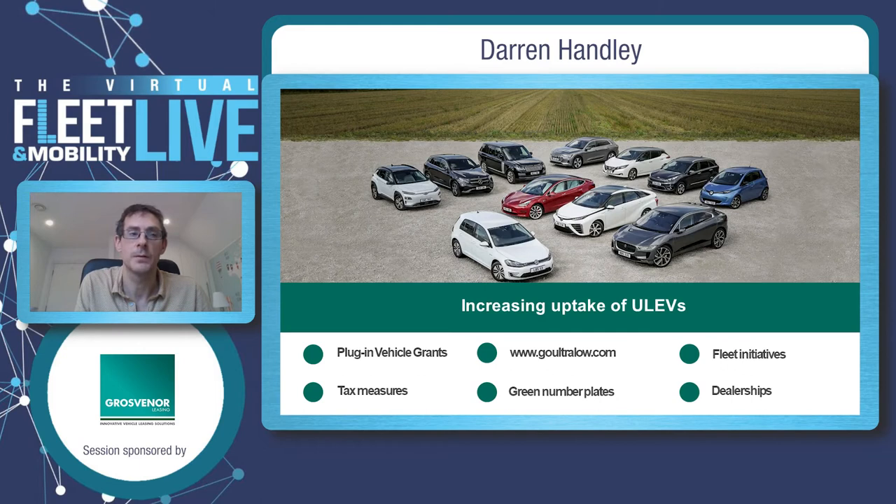How are we increasing the uptake of ultra-low emission vehicles? We have incentives — plug-in grants and tax measures — which I'll talk about in the next slide. We're winning hearts and minds, getting the messaging out there and challenging preconceptions about electric vehicles. You should start to see green number plates so people can identify that their vehicle is electric. We have the Government Fleet Initiative, where the government is committed to changing its own fleet to electric, and we're also working with dealerships to make sure the messaging given to people buying cars is coherent and accurate.